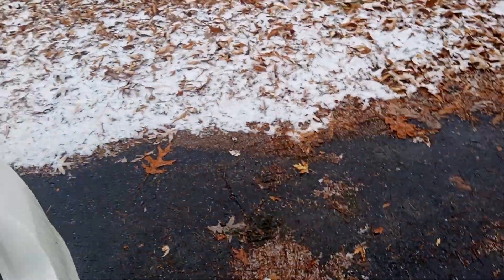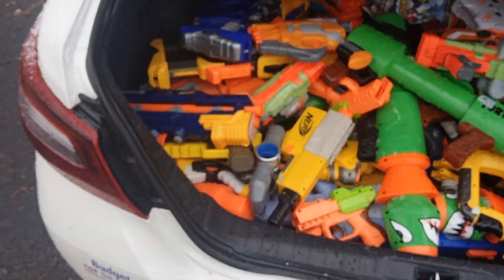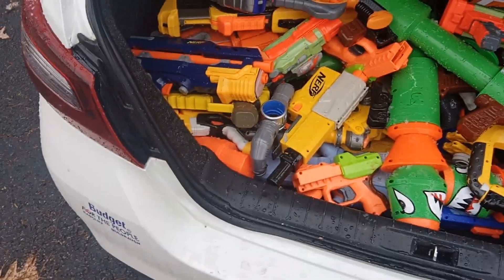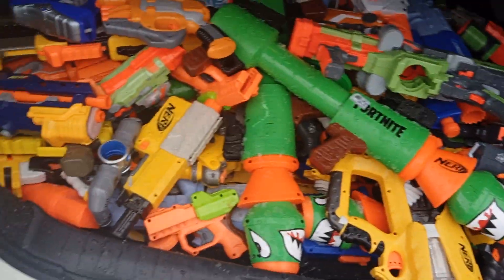Welcome guys, welcome to the gaming channel. I got all these freaking nerf guns — I ended up dumpster diving just now. I would have showed the clip of me getting in the dumpster but my battery died, so I had to start all over. But this is what I found.